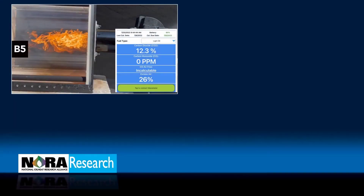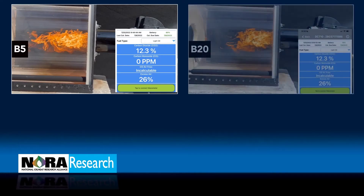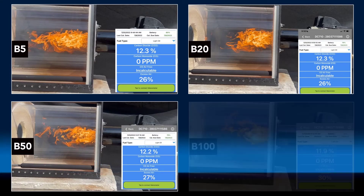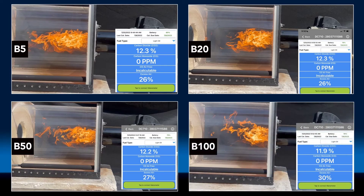In this demonstration, this properly adjusted burner can burn varying blends of biodiesel without modification, as indicated by the combustion analyzer outputs shown here as we transition from B5 through B100.